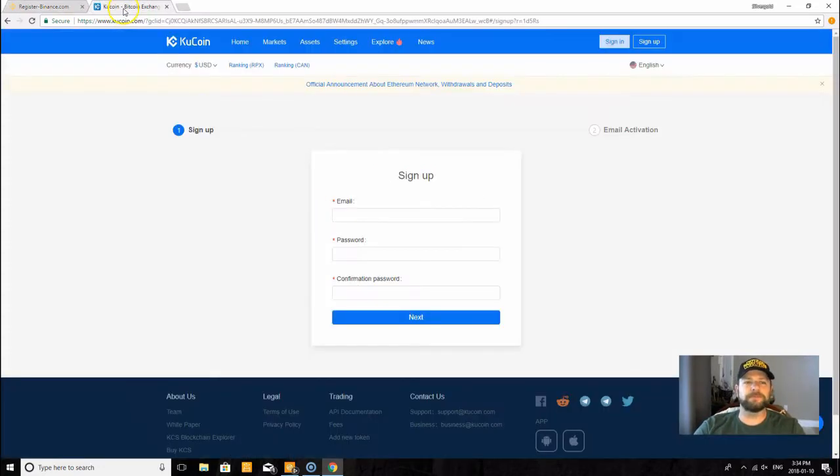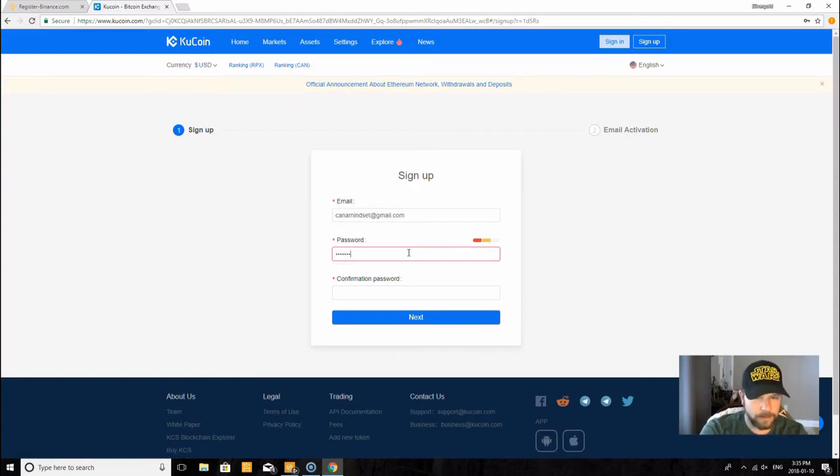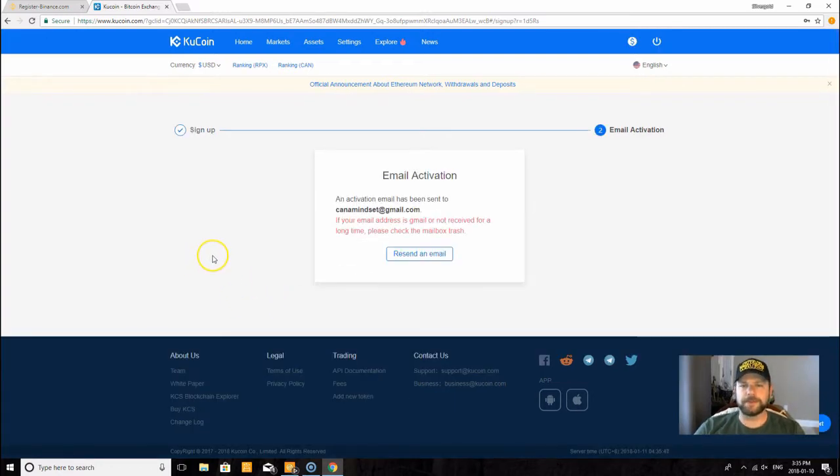So let's go through this one then — KuCoin. Chinese, pardon me. Let's go with English. All right, so the sign-up is pretty much exactly the same setup.